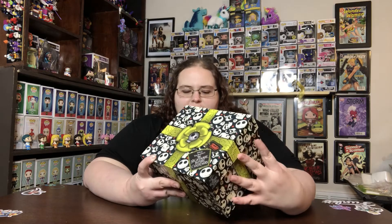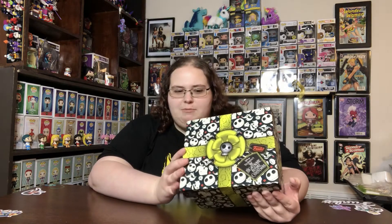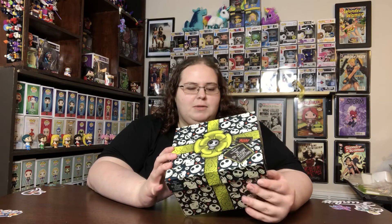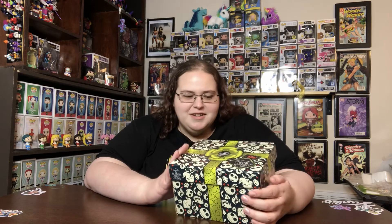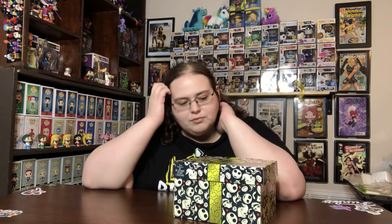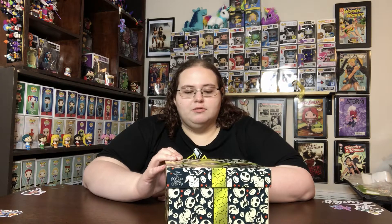Hey y'all, it's Caitlin. As of the day I'm filming this, it is October 17th, which is when the Nightmare Before Christmas box came out. I've heard this is going to be their last box, and if that's true I'm very sad, because I actually do like the little Disney boxes. They're definitely not as good as the old Disney Treasure subscription boxes, but if one property to go out on, I think they chose a good one.